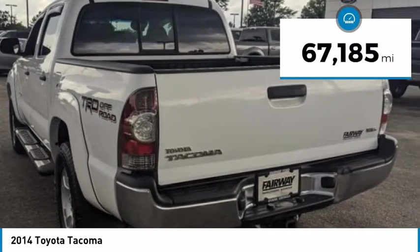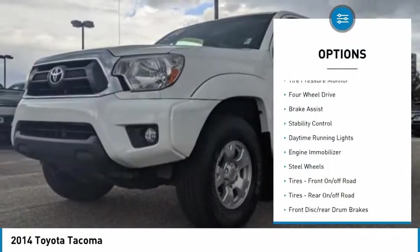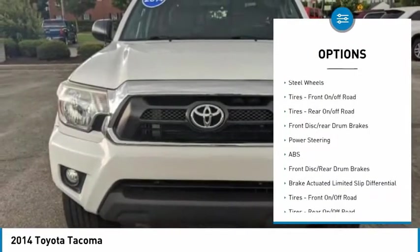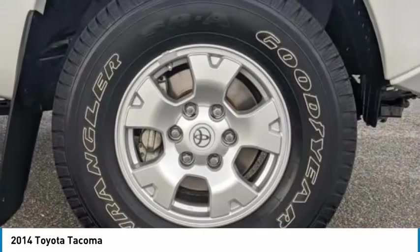This vehicle has less than 70,000 miles. Here are some of this vehicle's great options: tire pressure monitor, four-wheel drive, brake assist, stability control, daytime running lights, engine immobilizer, and steel wheels.